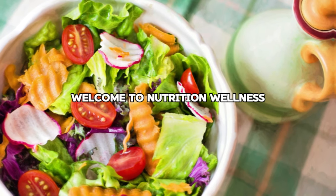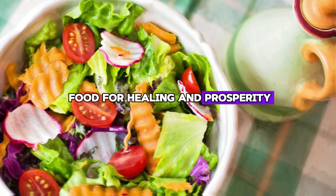Welcome to nutrition, wellness, and the power of food for healing and prosperity.